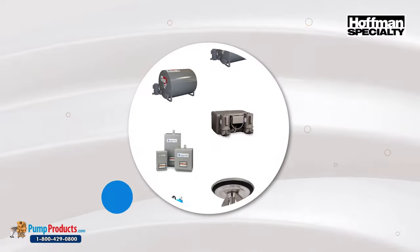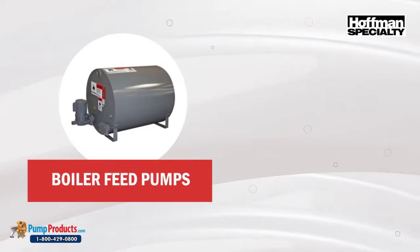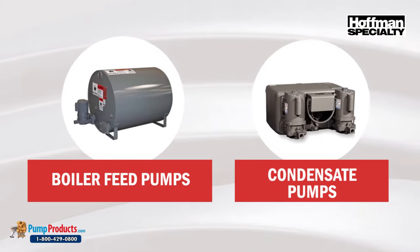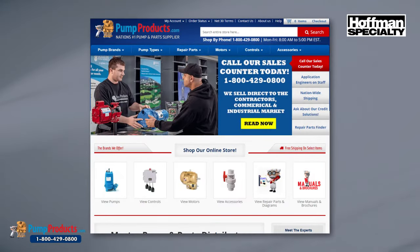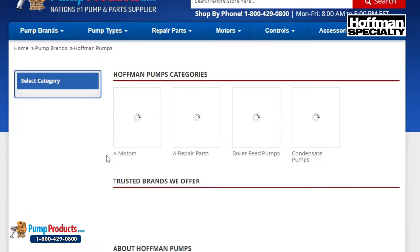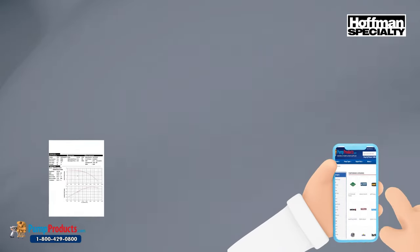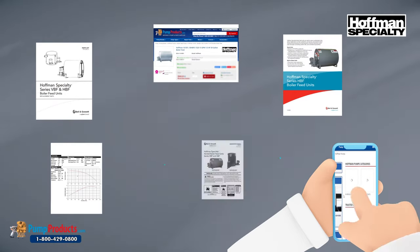Pump Products offers a wide variety of Hoffman pumps for sale, including boiler feed pumps and condensate pumps. We also stock a full line of Hoffman motors and repair parts. Browse our Hoffman pump catalog where you'll find the most important and up-to-date information on Hoffman products, including pump curves, specifications, model numbers, part numbers, brochures, and instruction manuals.